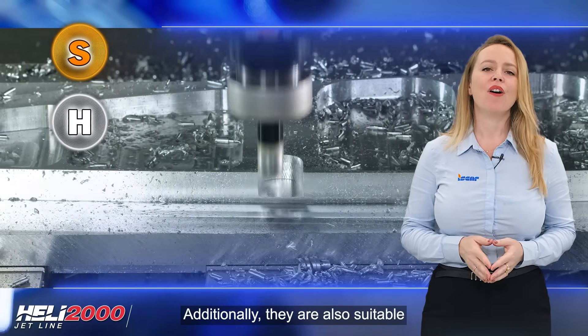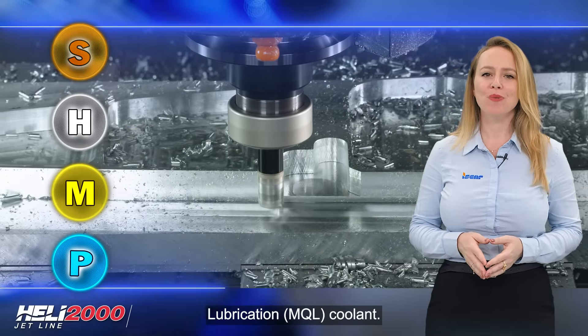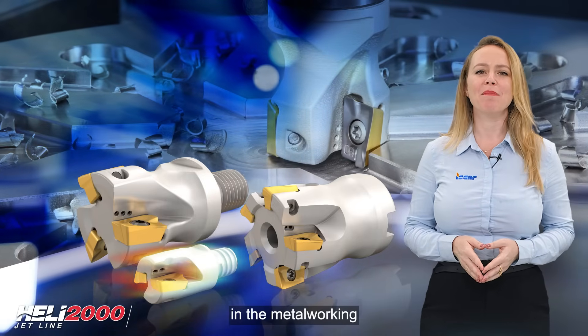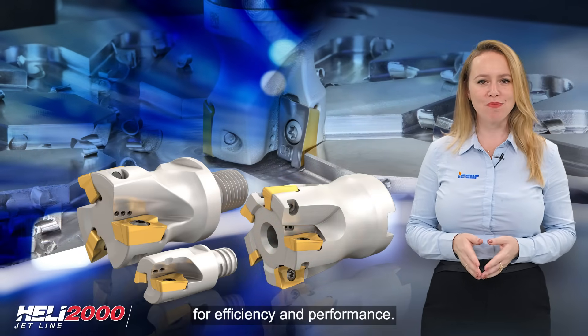Additionally, they are also suitable for machining stainless steel and steel with air or minimum quantity lubrication (MQL) coolant. ISCAR proves once again to be a leader in the metalworking industry, setting new standards for efficiency and performance.